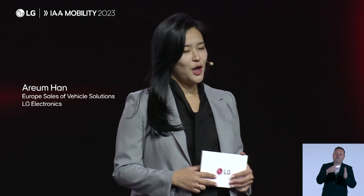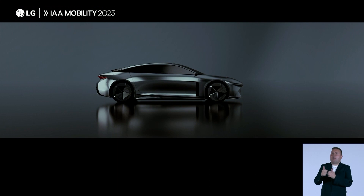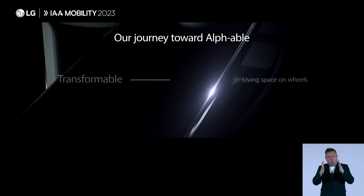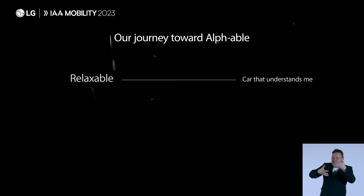Thank you, William. For more than a decade, LG has been an innovative partner to global automakers. Currently, the auto industry is evolving from conventional cars into software-defined vehicles. This is a very important juncture in the history of mobility. At LG, we are actively preparing for what's to come in the fast-approaching era of the SDV. While we focus on future mobility and our journey towards AlphaBull, our technologies are bringing the innovations of tomorrow into practical mobility experiences of today.